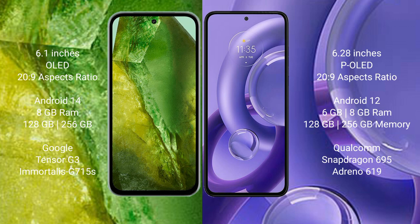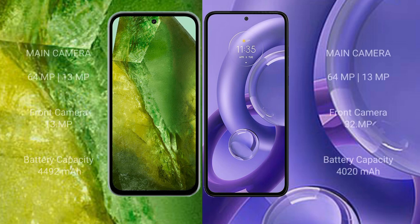The Google Pixel 8a comes with 8GB RAM and 128GB to 256GB internal storage, with a Google Tensor G3 processor and Mali-G715 GPU. The Motorola E30 Neo comes with 6GB or 8GB RAM and 128GB to 256GB internal storage, with a Snapdragon 695 processor and Adreno 619 GPU.